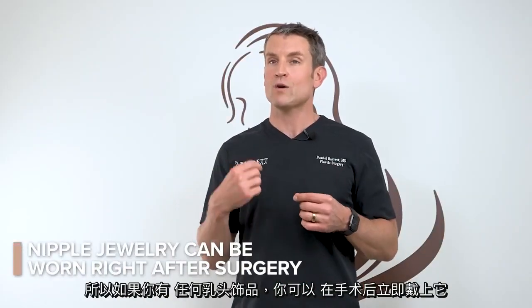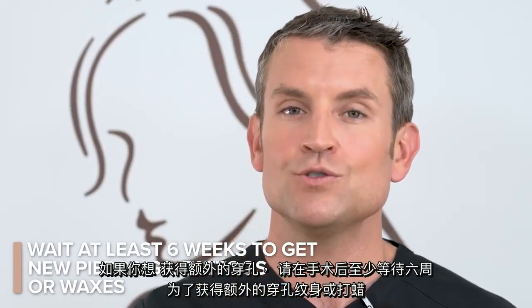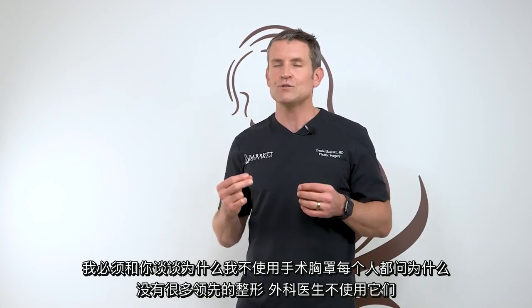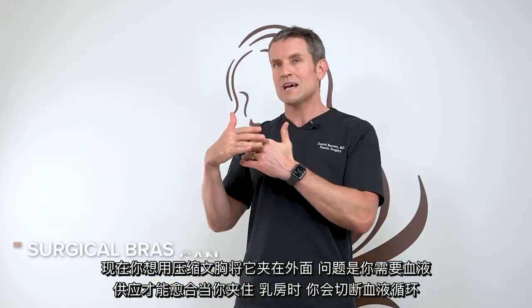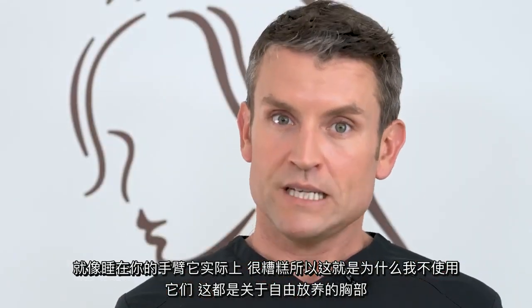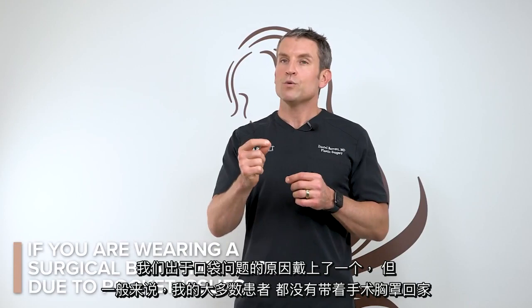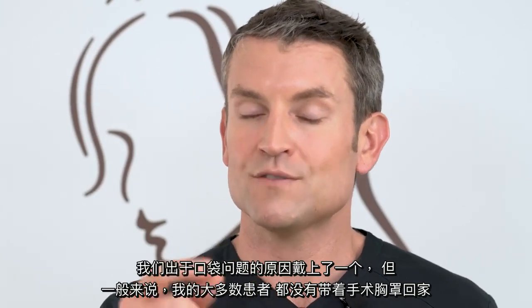If you have any nipple jewelry, you can put it in right after surgery. If you want to get additional piercings, please wait at least six weeks from the time of your surgery to get additional piercings, tattoos, or waxes. As for why I don't use surgical bras — a lot of leading plastic surgeons don't use them. We just inserted an implant inside that's putting pressure on the backside of your breast. Adding a compression bra on the outside sandwiches the breast and cuts off circulation, which impairs healing. That's why it's all about free-range — so the breasts can breathe and get the blood supply they need to heal.